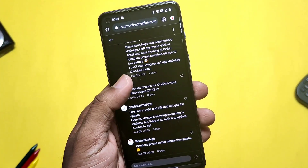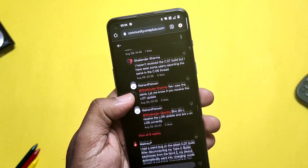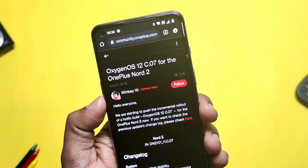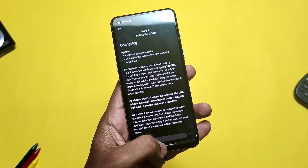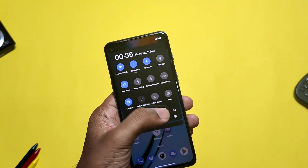Both Indian and European users got this update, but unlucky people like me are still complaining about where the update is — those who didn't get any update of C06, C07, or C08. Every morning we wake up and check the OTA, and we still don't get anything, and then a new post emerges saying a new incremental update has been pushed by OnePlus.